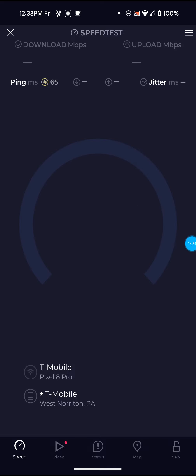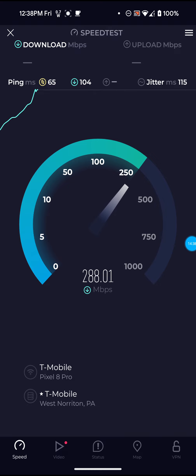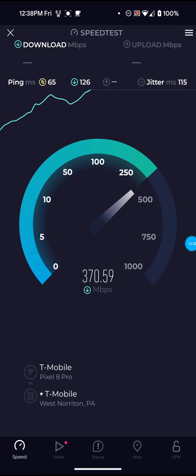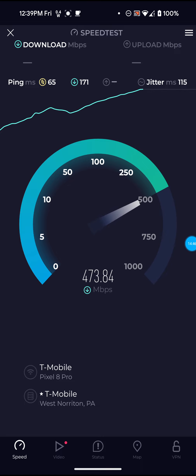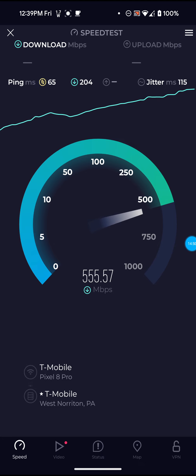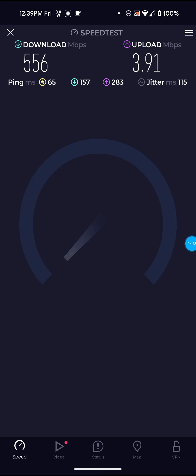Run one more. There goes another ping spike — it was looking better, but they are working on the network and there's not really anything I can do about that. It's still not April 27th yet, it's April 26th, so you have to keep that in mind.